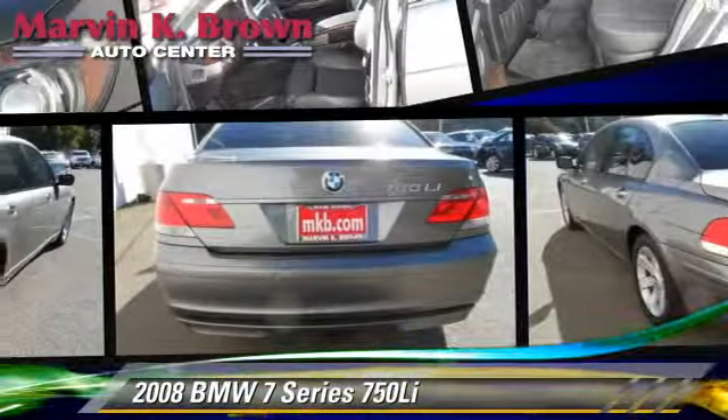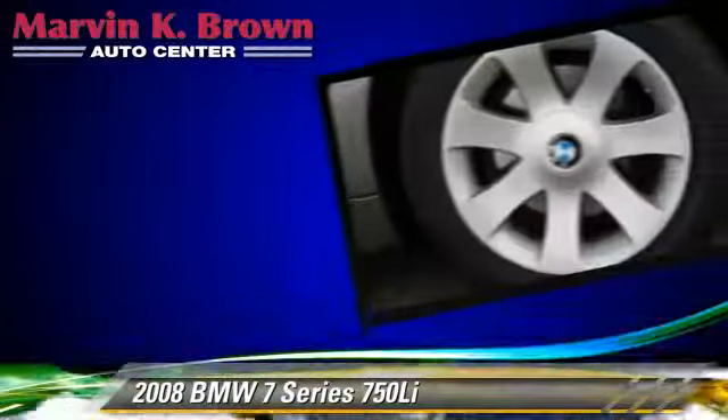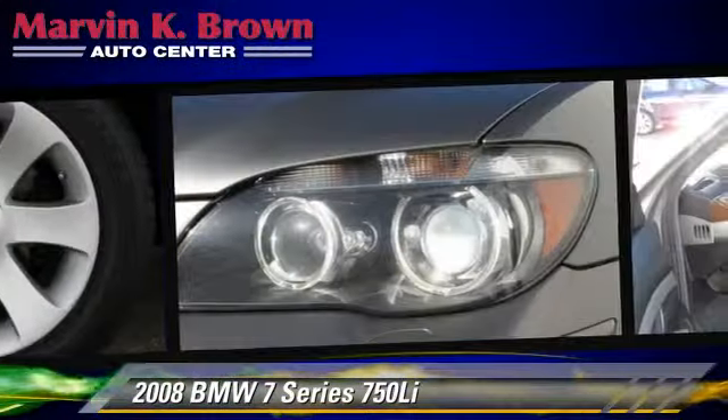The 2008 BMW 750 Li, powered by a 4.8 liter V8 engine. With a 6-speed automatic transmission, this vehicle gets up to 23 miles per gallon.